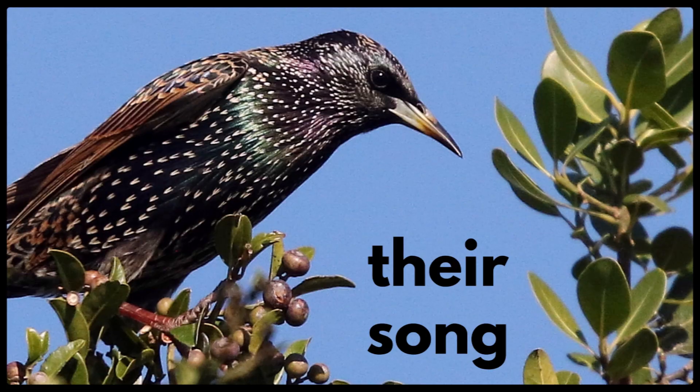Let us listen to their strange song, full of whistles, rattles, squawks, and trills, and even mimicry of local birds.